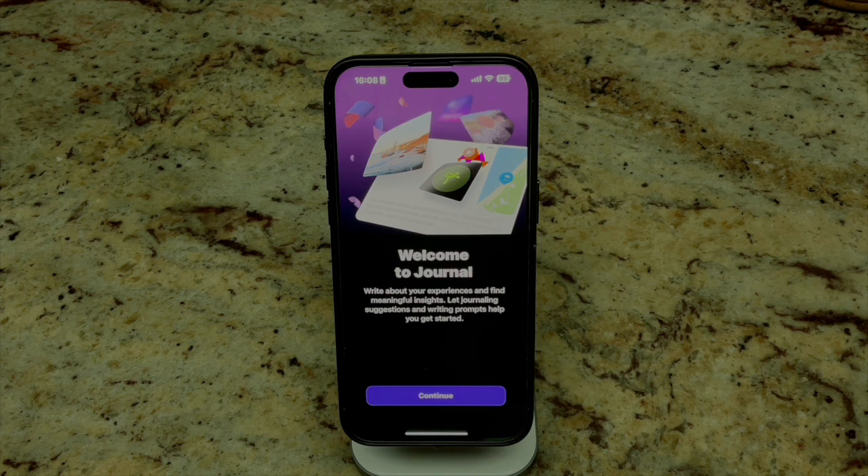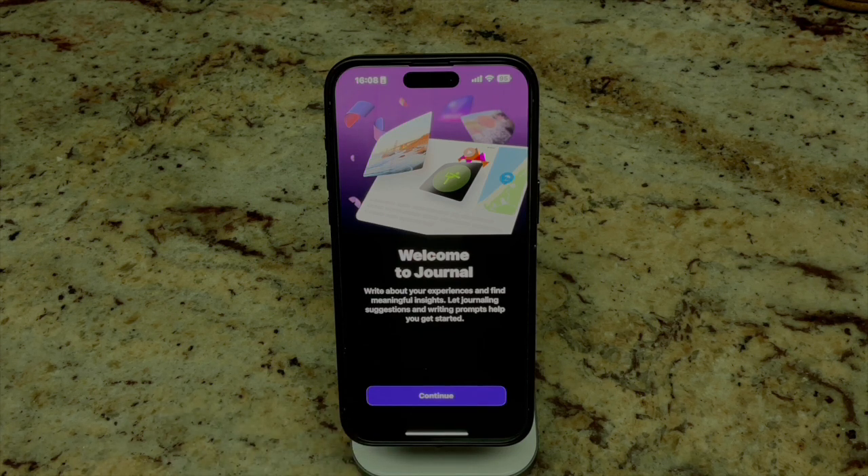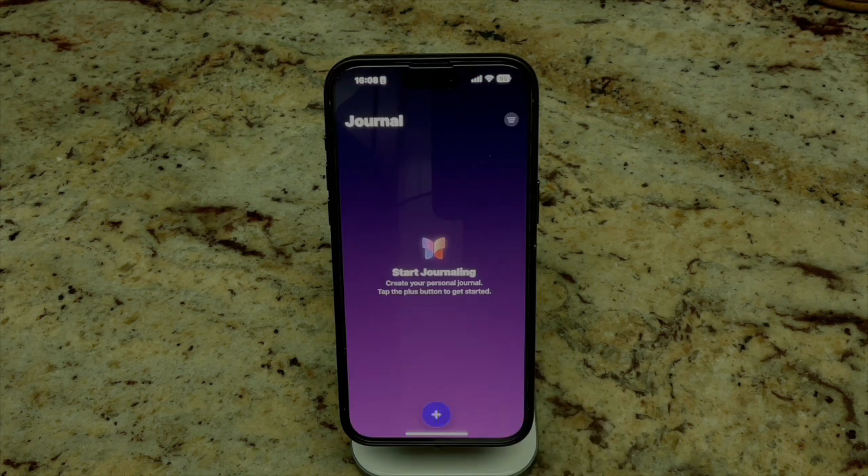When you first click into the Journal app, you're met with this banner homepage — looks beautiful. 'Welcome to Journal.' I've been looking forward to this for a very long time. It talks about writing about your experiences and different insights, essentially inspiring you to find a way to journal, which I think is pretty cool. We click Continue.